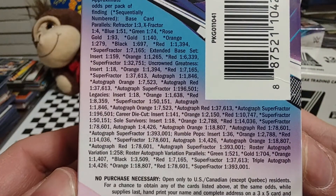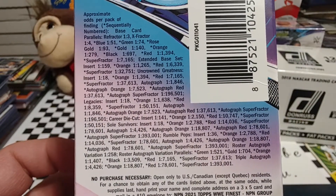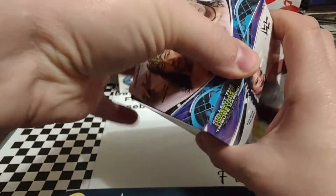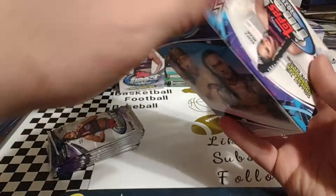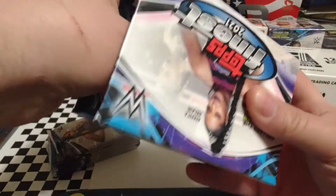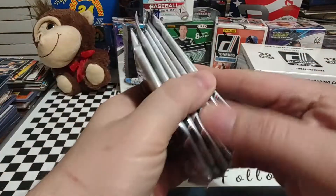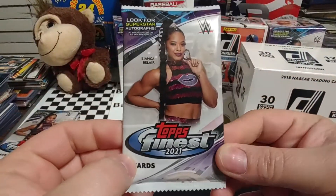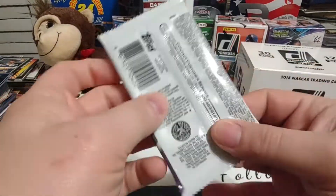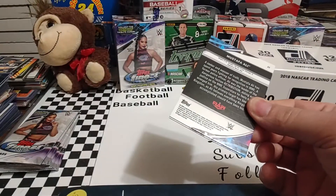Looks like Topps has put out a lot of different parallels — refractors, super-fractors, probably some variations and so forth. Recently in one of the Heritage boxes we pulled a Sheamus 1/1. We also pulled an Orton variation. Doesn't look like any of these packs... that one might be a little thicker, so we'll shimmy it to the bottom. We'll go ahead and get started — all the information on the packs is on the box, so I hope we have a good rip.